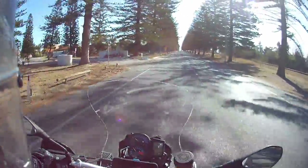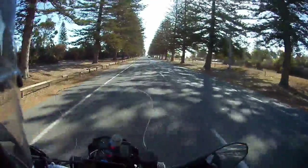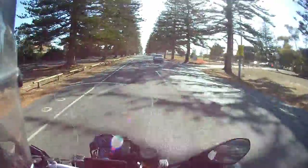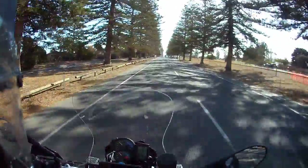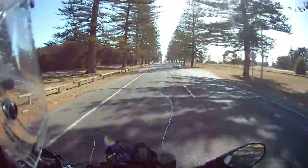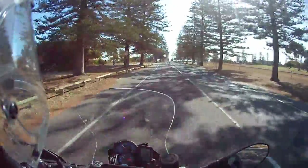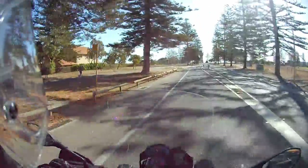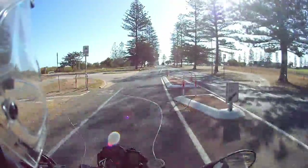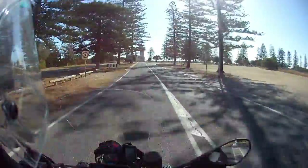Motor vlogging might be better. I'm going to try this at 60Ks an hour. This is visor down with a microphone in my helmet. That's visor up. It's quite a windy day, so I'm hoping you'll still get decent audio. This is at 60Ks an hour, which is about 42–43 miles an hour in the old money.